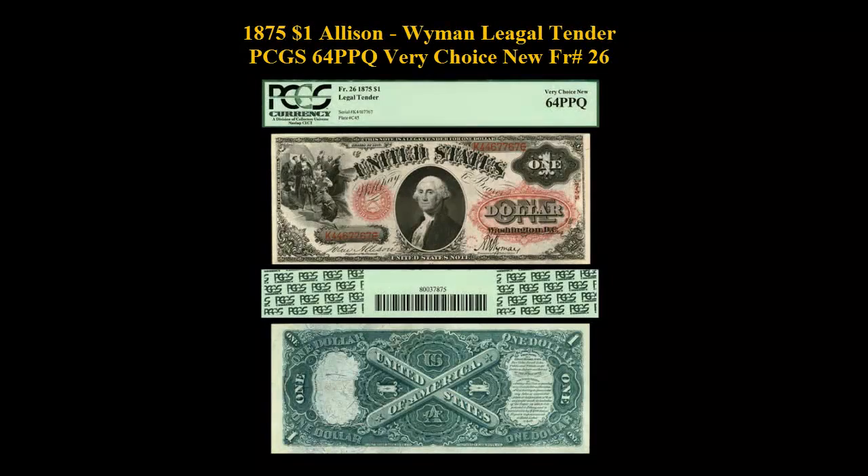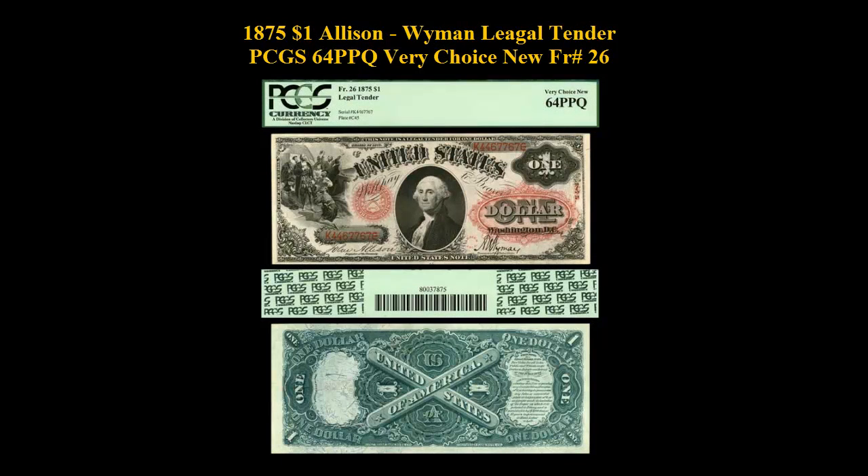Here is an 1875 $1 Allison Wyman Legal Tender PCGS 64 PPQ Very Choice New, Freeburg No. 26. It's a rare note, with excellent paper surfaces, great embossing, and bold color.